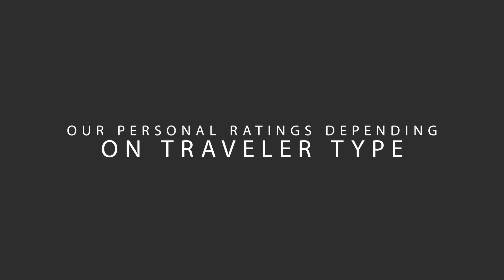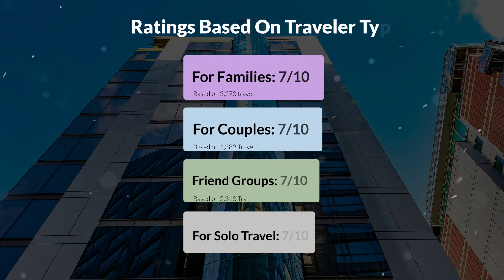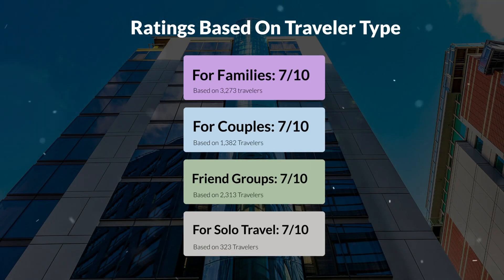Now, let's move on to our personal ratings for this hotel, depending on the type of traveler. For families: 7/10. For couples: 7/10. For friend groups: 7/10. For solo travel: 7/10.